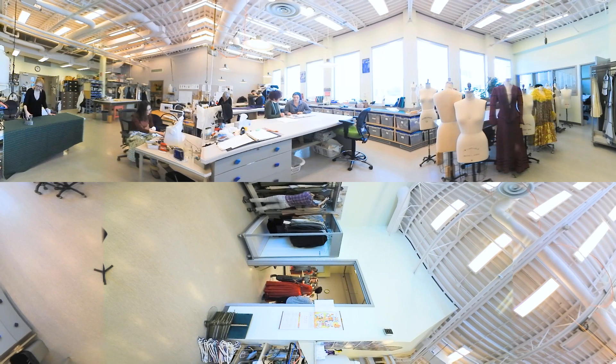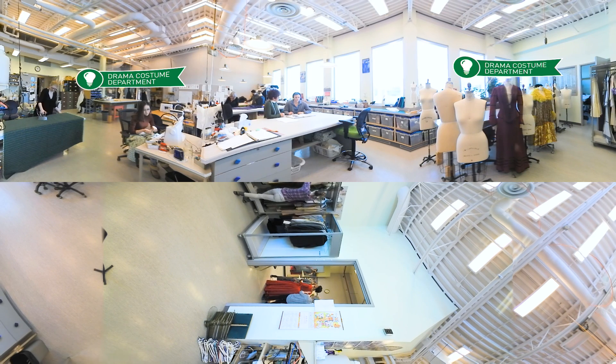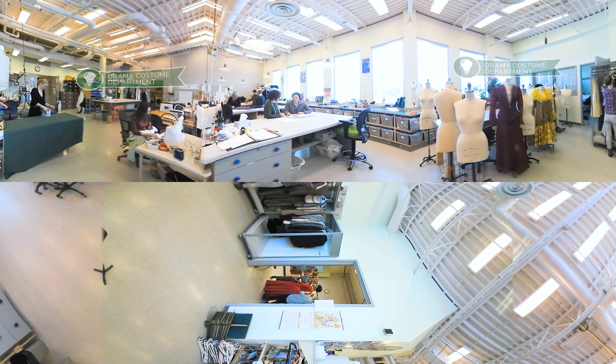You've arrived at the Drama Costume Department. From costume concept, to construction, to maintenance, and fittings, you can see it is a hub of activity.